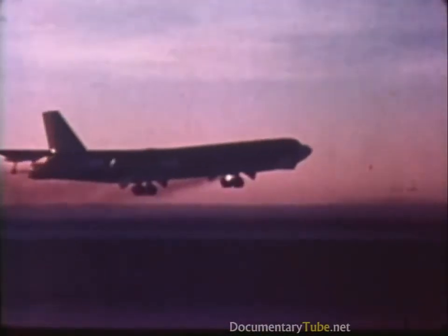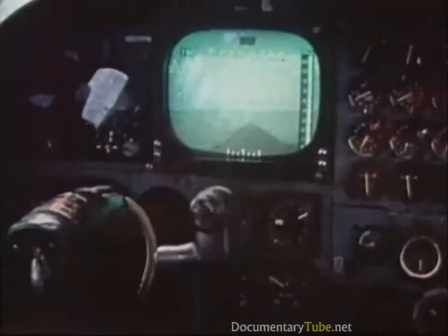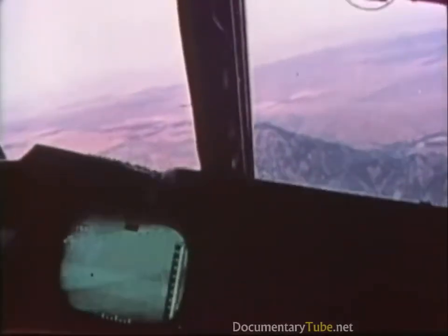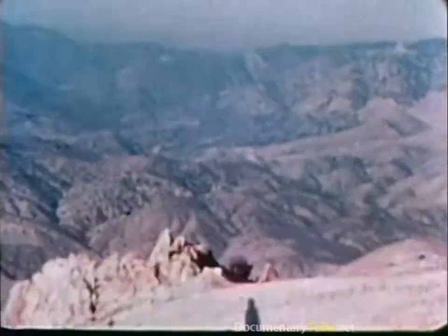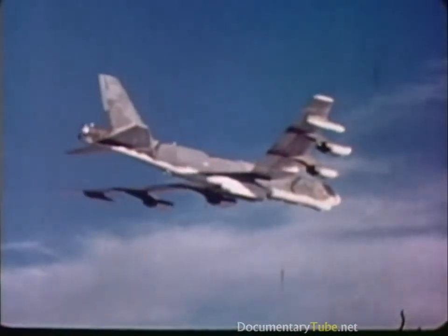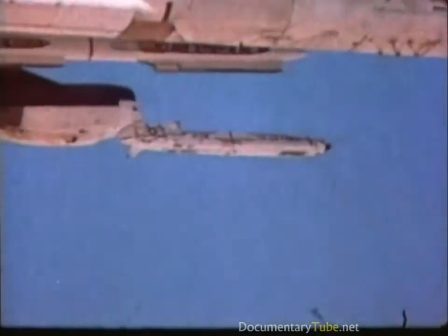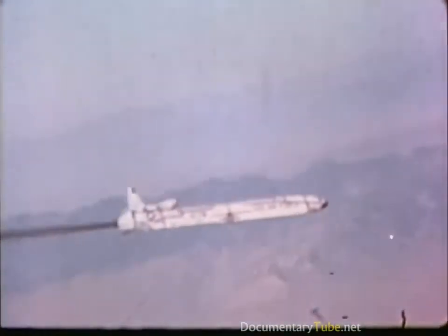Similarly, when the Soviets perfected their high-altitude interception techniques against our B-52 bombers, our tactics were changed to low-level penetration of Soviet defenses. With new techniques and equipment, our bombers could penetrate under Soviet radars and anti-aircraft missiles. When the Soviets developed look-down and shoot-down interception techniques, we developed and tested the cruise missile. Our B-52s will present the Soviet Union a mixed force of bombers and terrain-hugging cruise missiles, requiring the Soviet deployment of thousands of defensive systems instead of just hundreds.